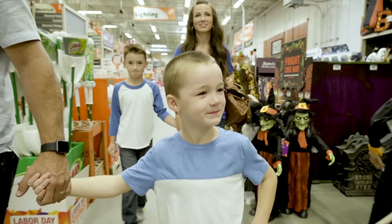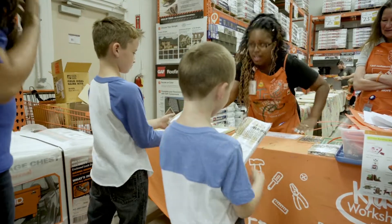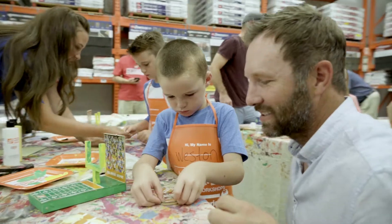Hi, we're the Bowers and today we brought our two oldest boys to the Home Depot. We heard that the activities were free and fun and that every month they do a different activity. Today's the start of college football so we thought we'd bring them in to do the kids workshop — it's football themed, so it's perfect.